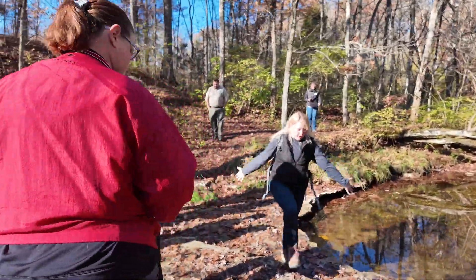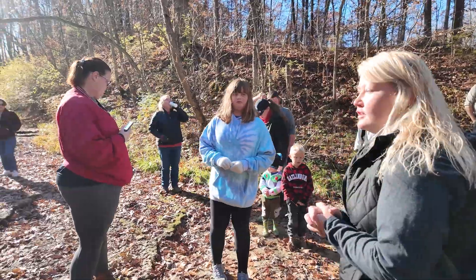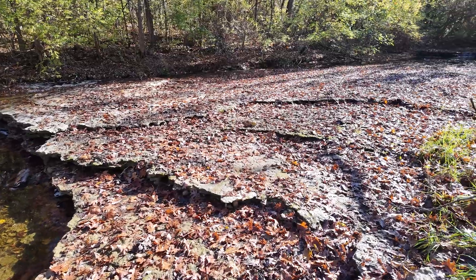Can anyone tell me what this rock is we're standing on? It's another super common Ohio rock — it is limestone. This particular limestone is part of the Liberty and Whitewater formations.